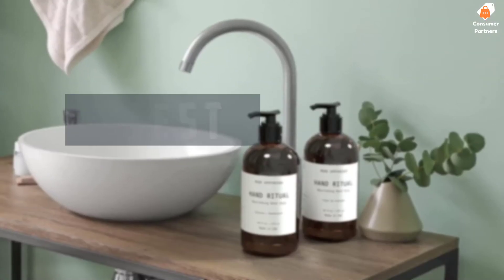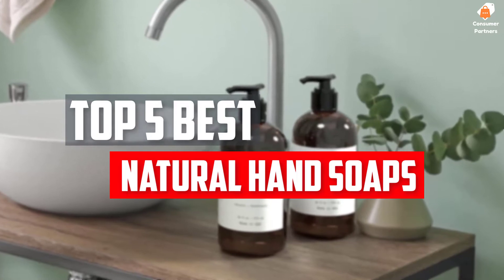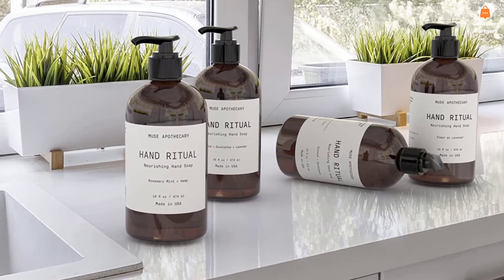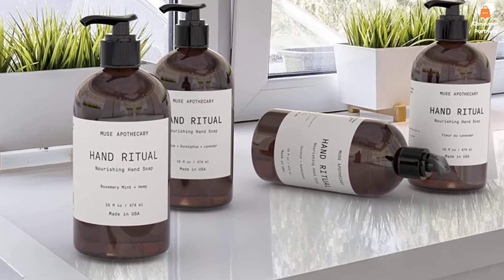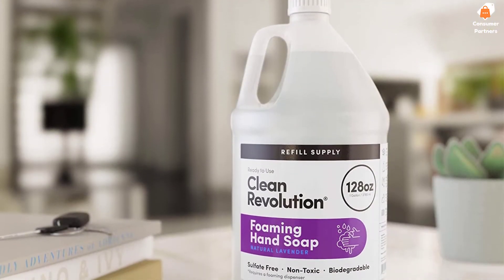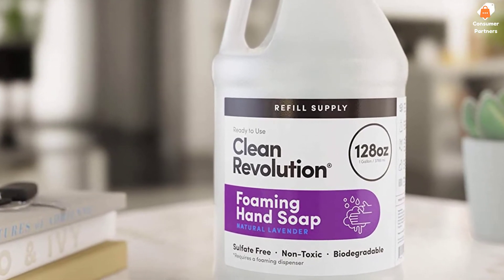In this video we will look at the top 5 best natural hand soaps available on the market today. We made this list based on our personal opinion, hours of research, and customer reviews. We've considered their quality, durability, features, and more. If you want more information and updated pricing on the products mentioned, check the links in the description box below. So, let's dive into the video.